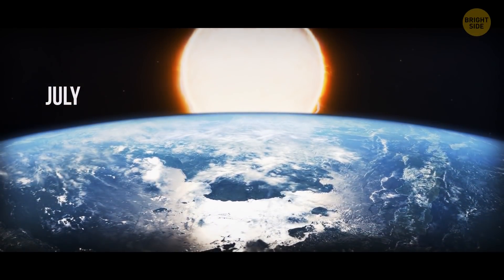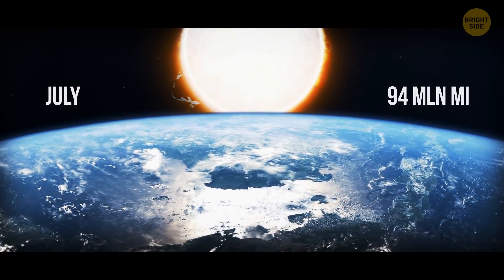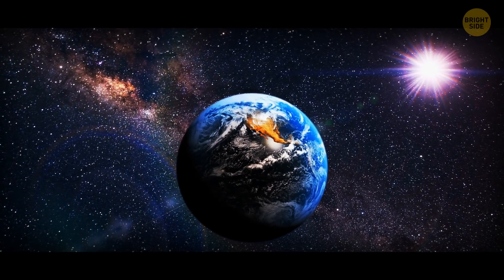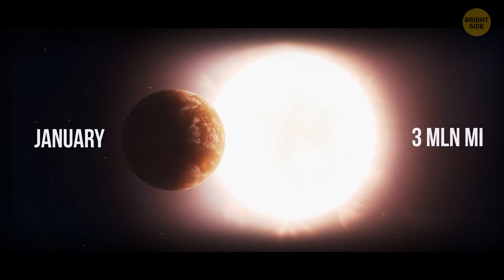In July, when we're about 94 million miles from the sun, the world is about 36 degrees Fahrenheit warmer overall than in January, when we're 3 million miles closer.